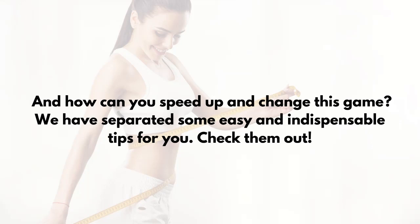And how can you speed up and change this game? We have separated some easy and indispensable tips for you. Check them out.